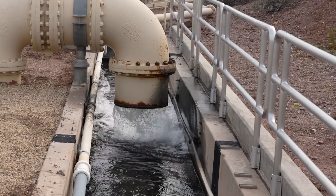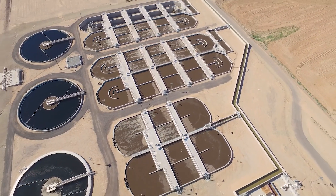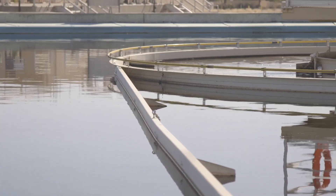We offer an associate's degree in environmental science and water resources technologies and two certifications: a certificate in environmental science technology and a certificate in water and wastewater treatment.